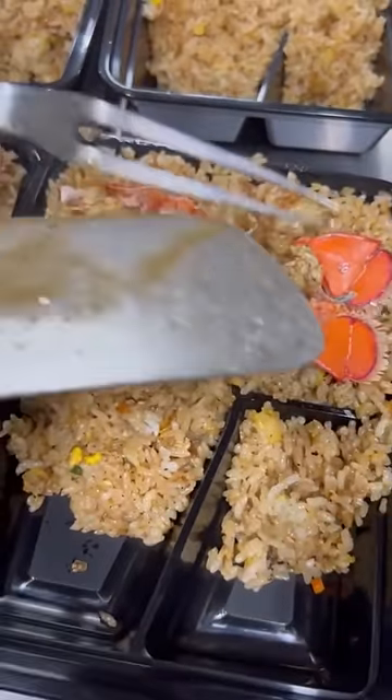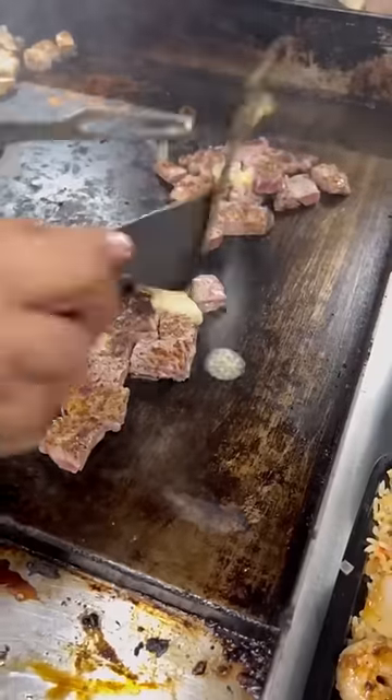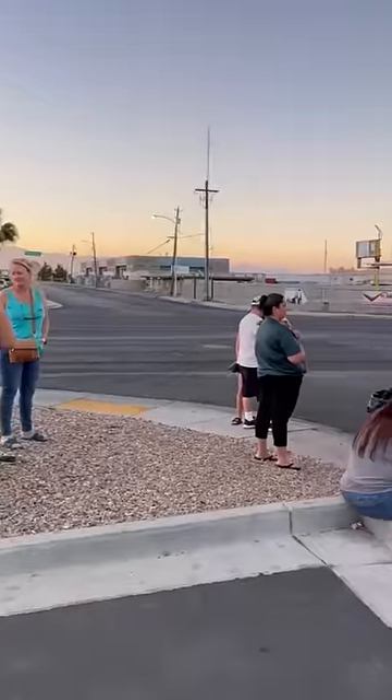This happens to be in the parking lot of a dispensary right on Spring Mountain Road just off the strip. They have plates starting at $16. I'll put all the details in the comments. If you go, prepare for a little bit of a wait. Have you been? Would you go? Let me know and follow me for all the Vegas.